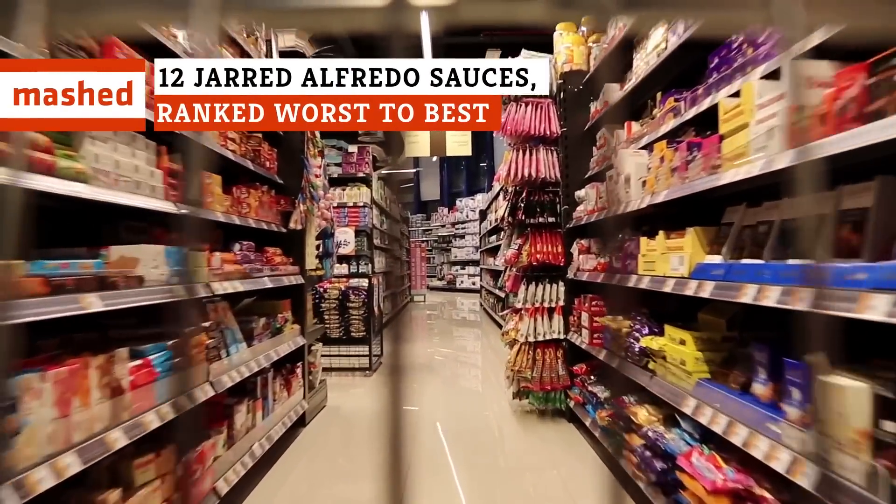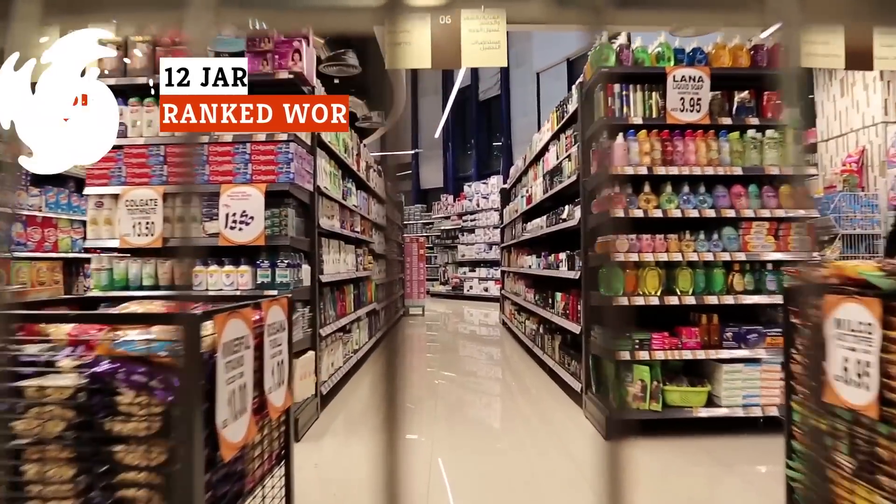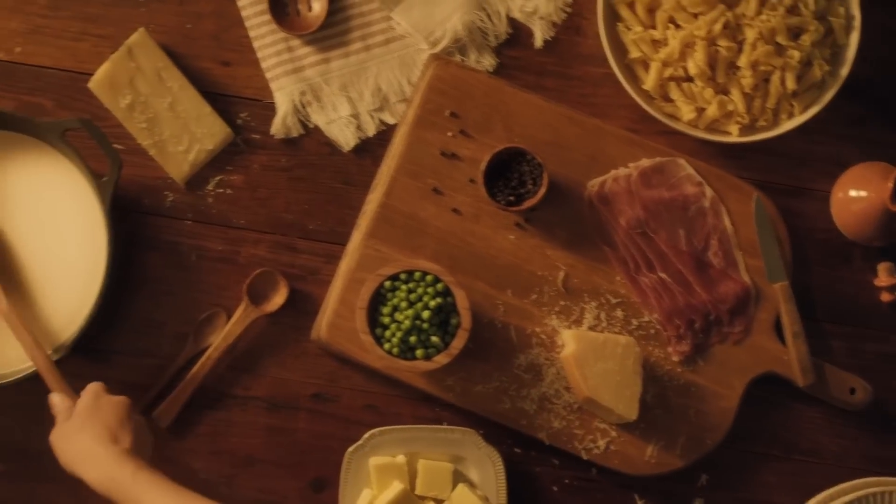With so many jarred Alfredo sauces in the world, there's bound to be some that are downright gross — even lumpy. Keep watching for our picks from worst to best.